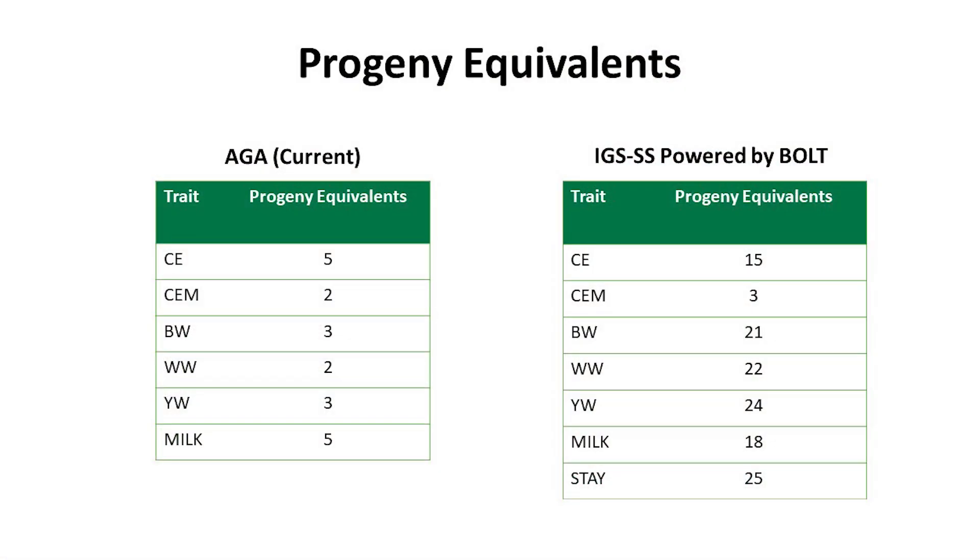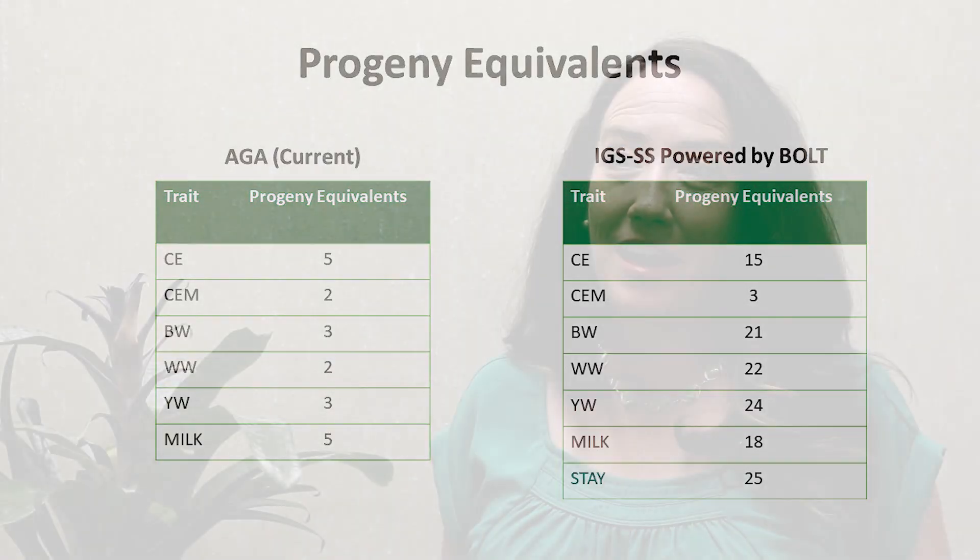Looking at this table, you might be persuaded to ask: why collect performance data at all if a genomic test gets the job done? Not so fast. We still need you to collect all the performance data you've been collecting. Performance data may be more important now than ever because it drives the accuracy and efficacy of the genomic test. Without performance data, all we have is a list of A's, T's, G's, and C's that don't mean anything. We need actual performance data to understand why an animal with 15 extra pounds of weaning weight has that advantage in its DNA. Performance data is as important as ever — perhaps more so — as we move forward in the genomic era.